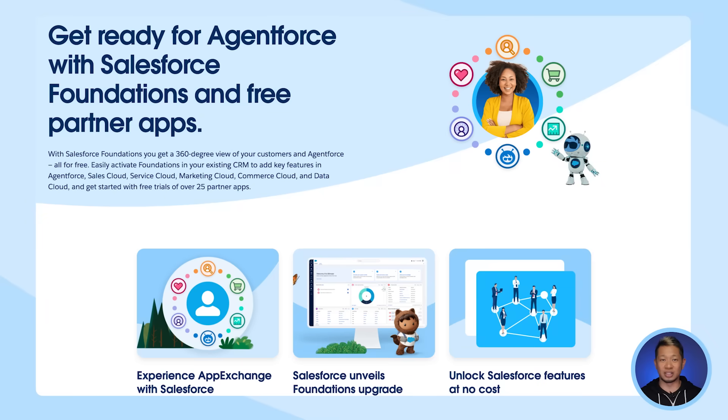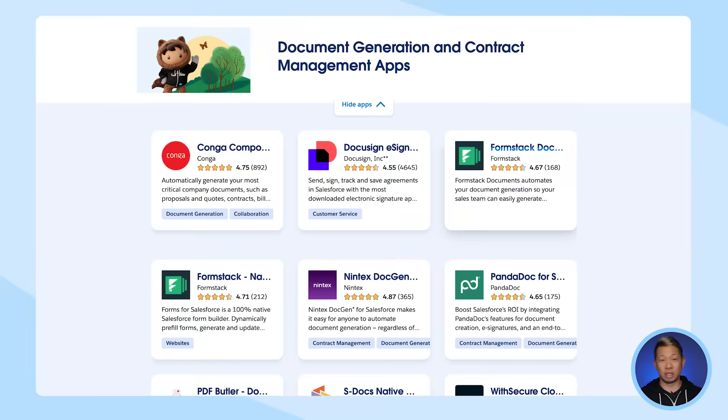Included with Foundations, you now have access to exclusive free trials from over 25 partner apps in the AppExchange. These pre-built extensions and integrations include document generation, contracts, collaboration, surveys, sales, telephony, and video conferencing.